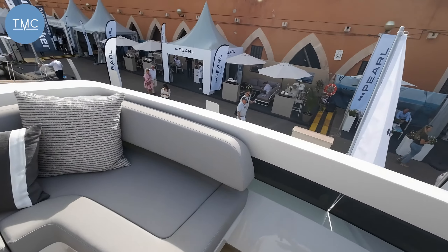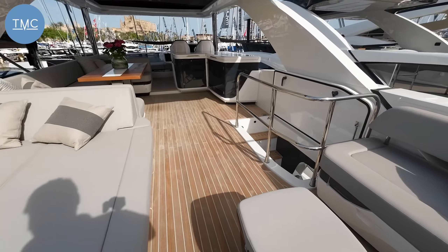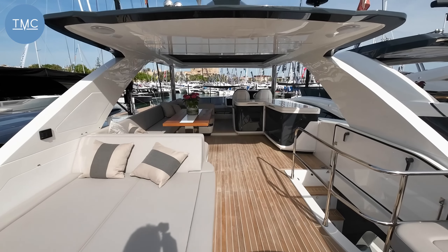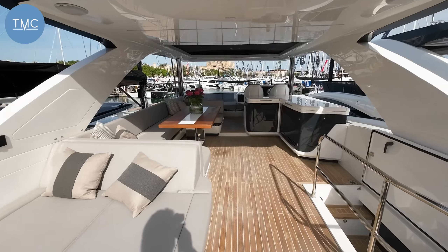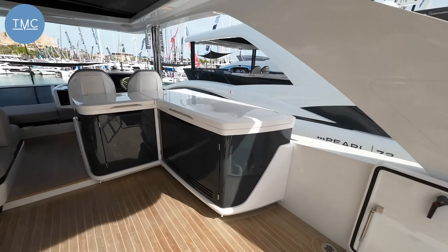When you get to the back of the boat and look forward on the flybridge, you really do get an idea of how big this space is. Remember, this is a 62-foot boat — we've got a garage or crew cabin, four cabins, and this enormous flybridge. Very, very good.